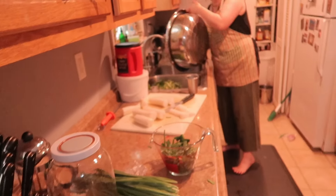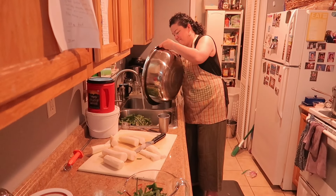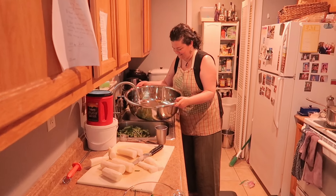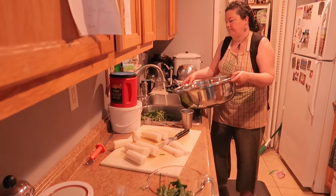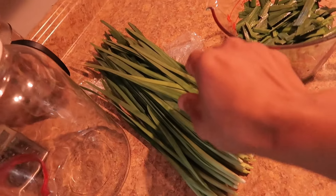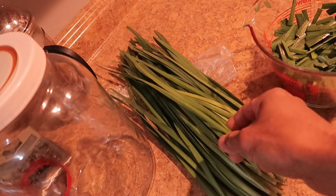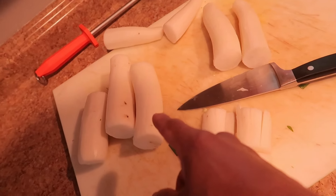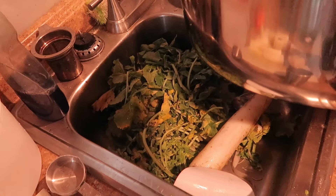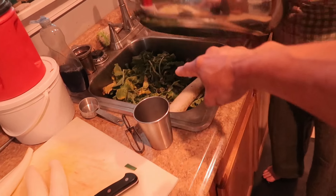This is Korean green onion and this is daikon. The tops of the daikon will all go to the pigs and chickens, so nothing goes to waste.